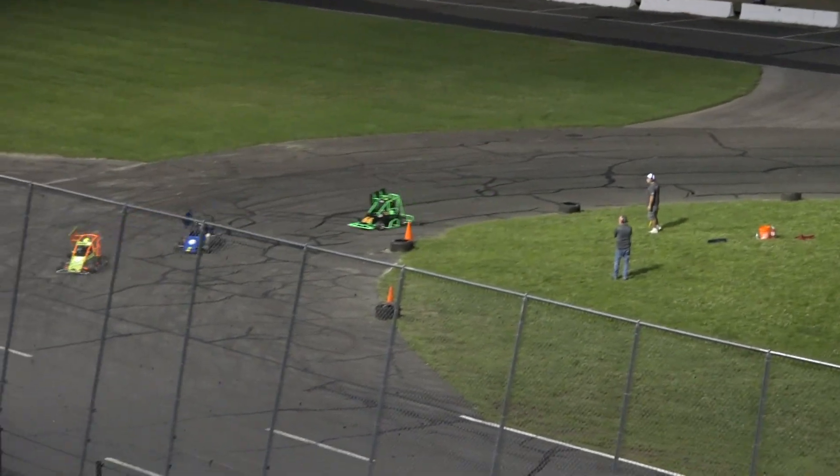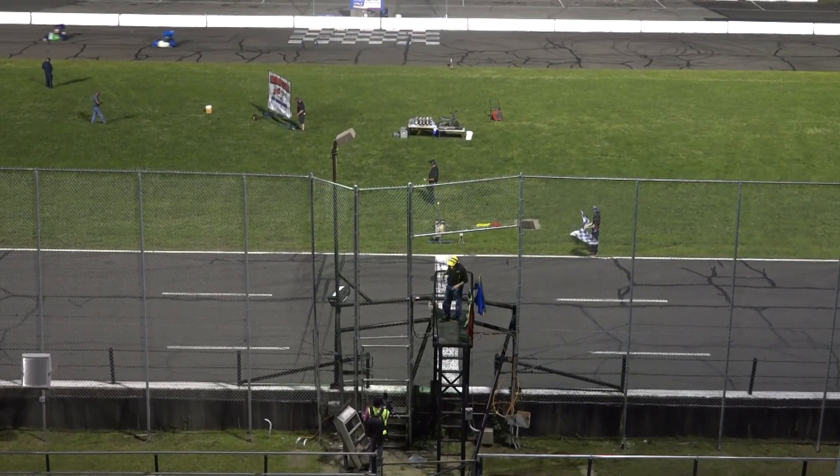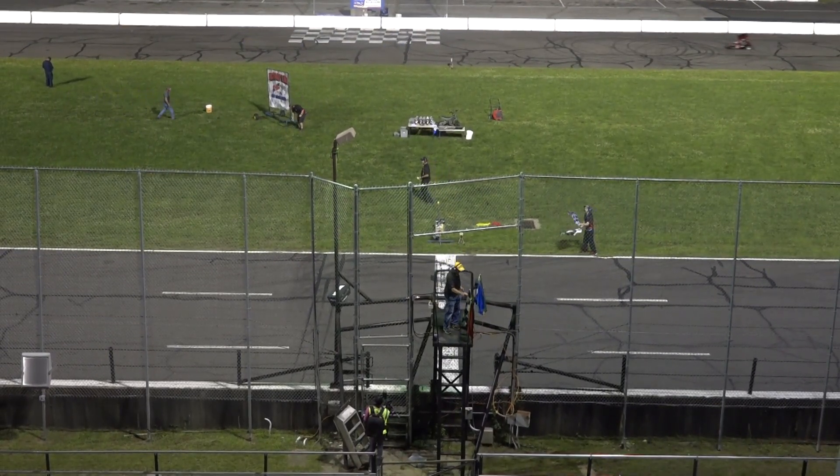Kyle Como kept his momentum up, and wow, that was quite the chop here on the front straightaway. Checkered flags are out — cart number 8, Kyle Como will win the first Tiger Cub feature event of the evening.